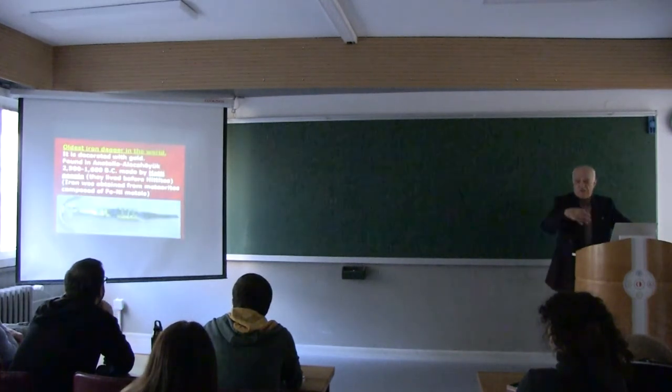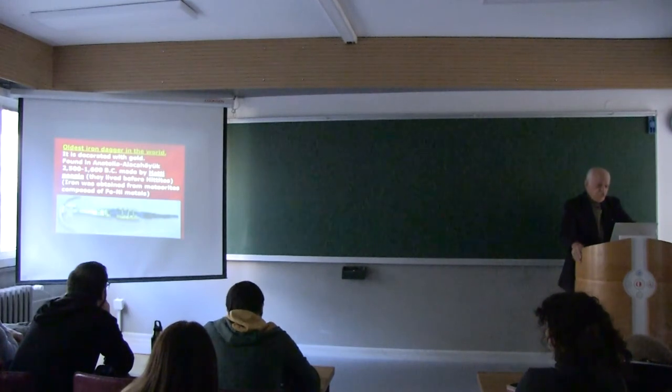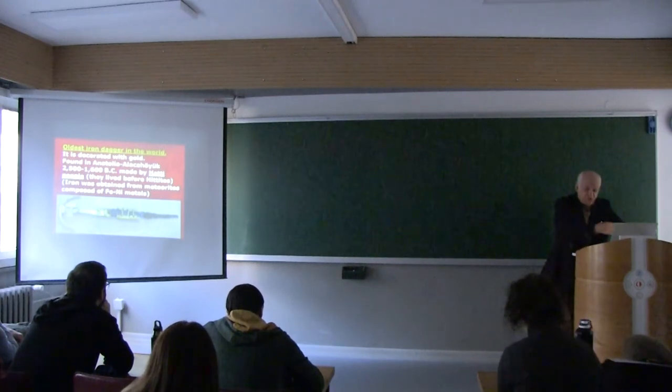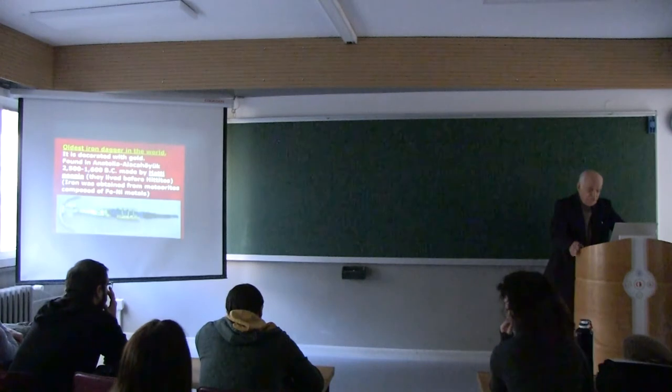As I mentioned, the first iron processing — from meteorites — was in Anatolia. This is in our museums. It was found in Alacahöyük. It's the oldest iron dagger, which is decorated with beautiful gold. So when you go to the museum, you can see it there.